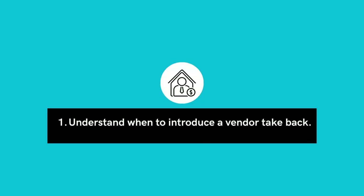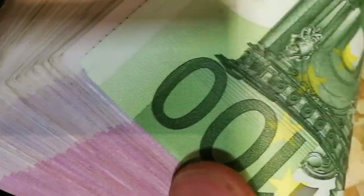Depending on your strategy and the type of properties you'll be aiming to buy, there are different ways to when and how to introduce this idea of financing. Step number one: understand when to introduce a vendor takeback. Some investors lead with the question of a VTB, while others introduce it as a way to get a deal done. The benefit of leading with it is that if you're low on cash, you'll find out right away whether this transaction can potentially happen. But most sellers and agents are not familiar with VTBs, and you risk losing a deal before it even gets started.